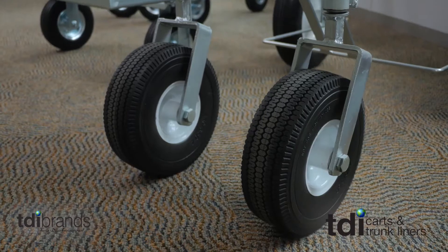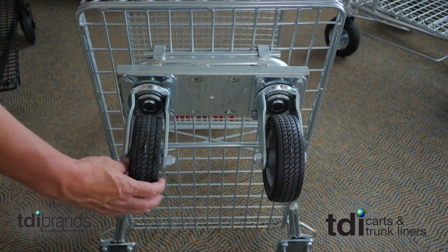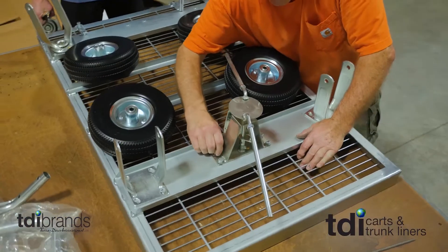We have 6 inch, 8 inch, 10 inch, and 16 inch wheels. Our wheels are not welded to the frame like the competition, which means they are easy to replace. TDI carts are assembled to order in our Indiana warehouse.